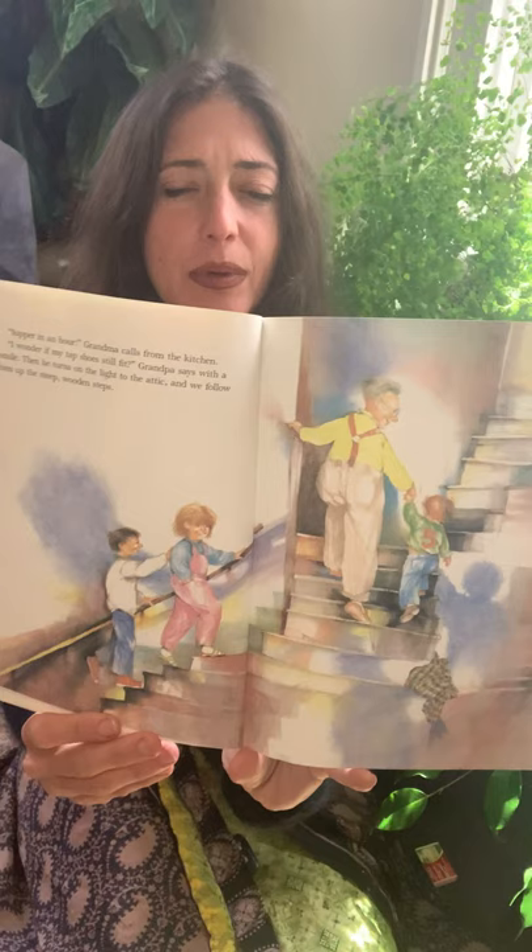Supper in an hour, grandma calls from the kitchen. I wonder if my tap shoes still fit, grandpa says with a smile. And then he turns on the light to the attic and we follow him up the steep wooden steps. How many of you have been in an attic? It's usually on the very top part of a building, a space to store things. Does anybody know what tap shoes are? It's a shoe with a little metal piece on the bottom at the toe and on the heel — it makes clicking sounds. That is very lovely and fun.